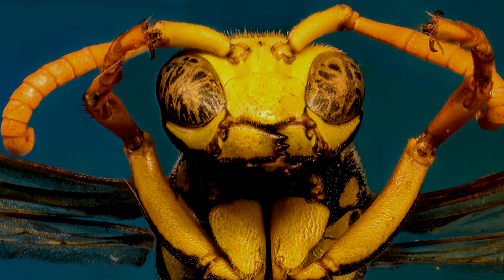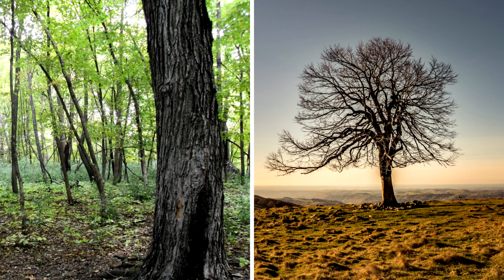They are not as common as they once were, due to European paper wasps taking over their habitat. Their habitats are woodlands and savannas.